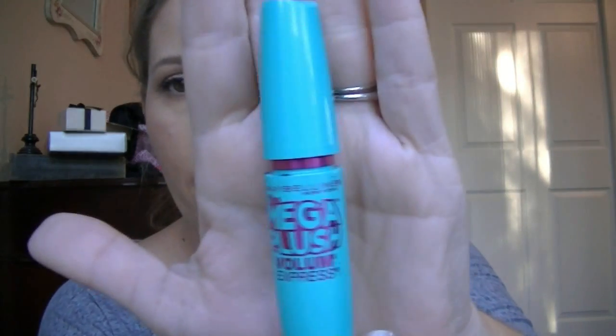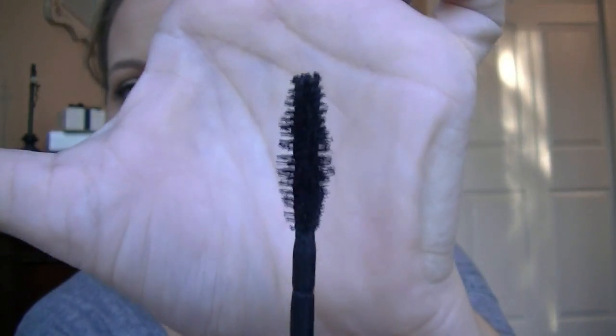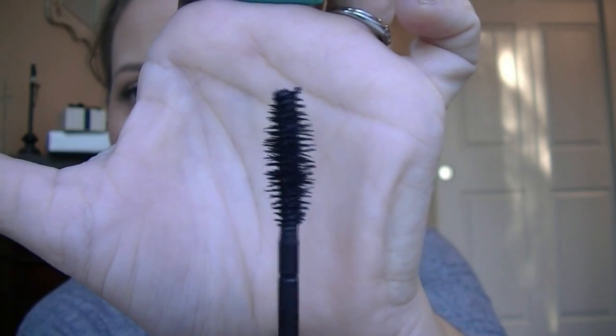Next is the Maybelline Mega Plush Volume Express. I actually really like this one — for me this would be almost a daily wear or weekend mascara, like if I'm hanging around the house or running errands. I love the brush — it's really plush with lots of long bristles. The formula is a little on the drier side, which I don't mind, but it's not the best for tons of volume. For me it's better as a lengthening mascara.